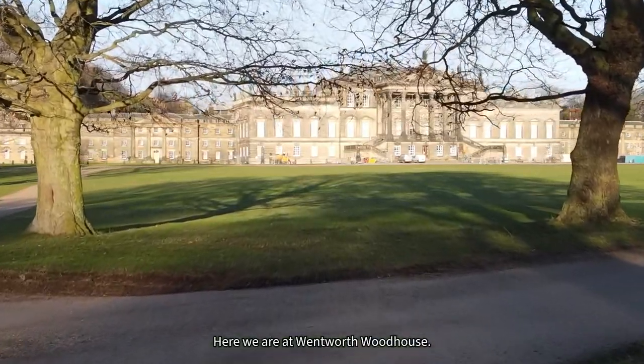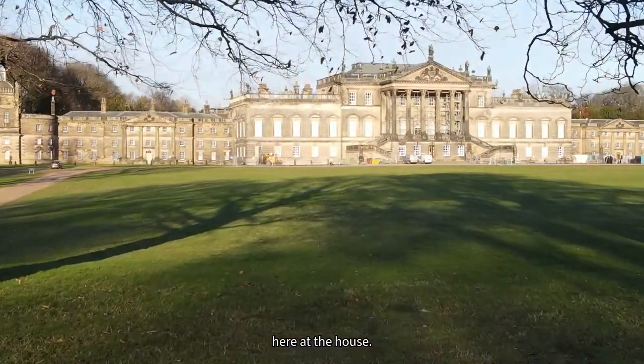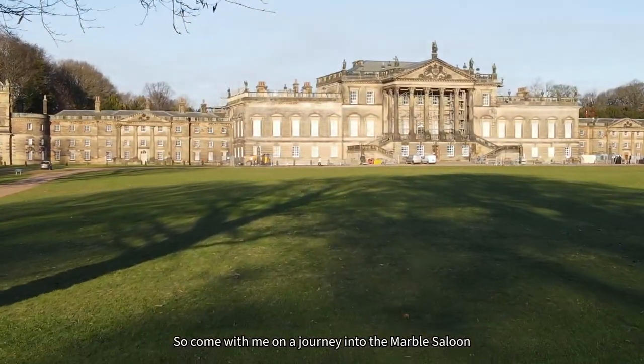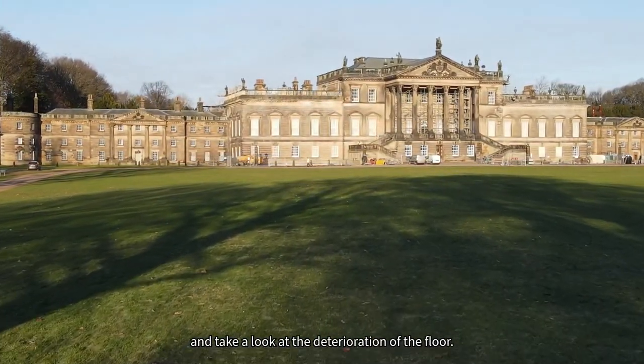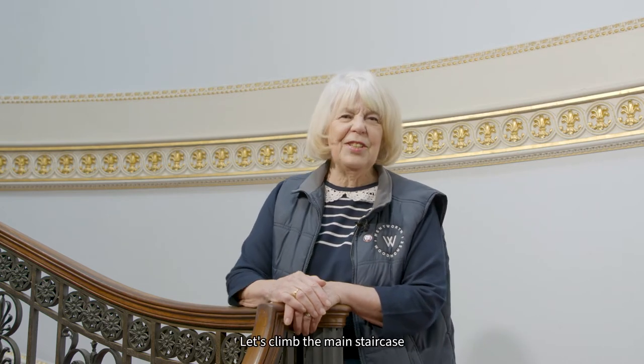Here we are at Wentworth Woodhouse. I'm Jo, one of the tour guides here at the house. Come with me on a journey into the Marble Saloon and take a look at the deterioration of the floor. The Marble Saloon was the principal entertaining place in Wentworth Woodhouse — the jewel in the crown. Let's climb the main staircase and take a look inside.